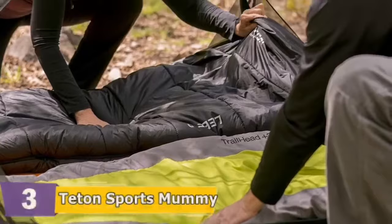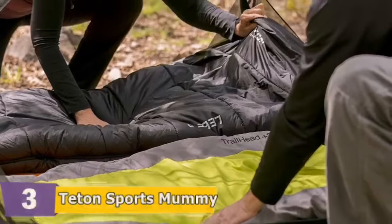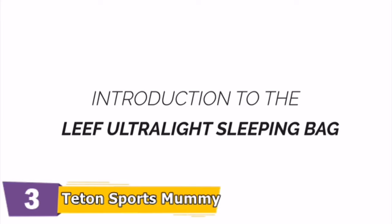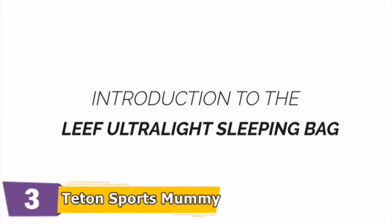Teton provides a great compression sack for stuffing your sleeping bag — start at the bottom and stuff the bag in, then tighten the heavy-duty straps. This is an introduction to the LEAF Ultralight Sleeping Bag, which will give you a great night's sleep on the trail with the best mix of comfort, warmth, and reliability.